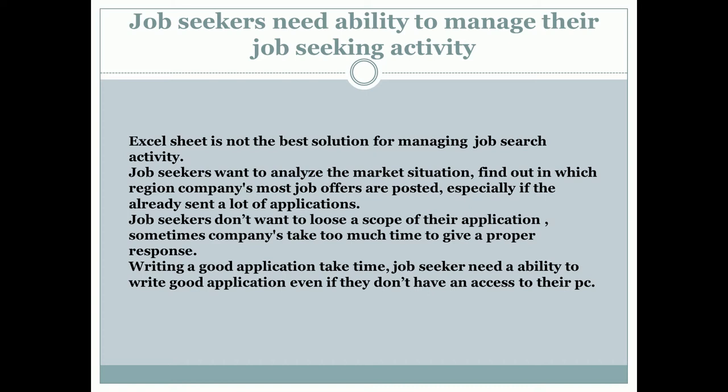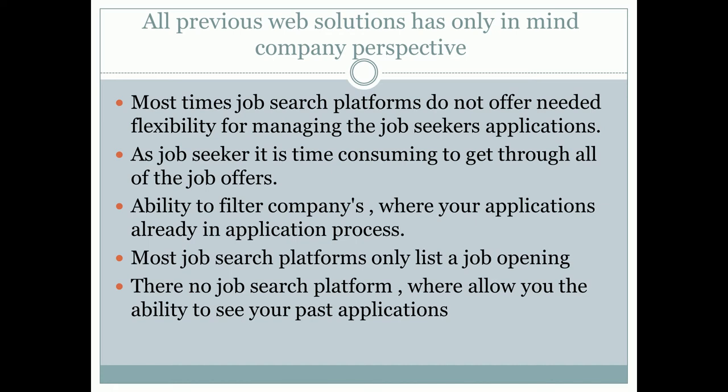Things get even worse because most job search platforms are suboptimal. Did you, as a jobseeker — or maybe as someone working in HR — ask yourself how people actually apply for your company? They go through many pages of different job search results. There are so many job openings. You need to be able to filter companies where you already applied, filter companies where you received a rejection — you don't want to send the same application to the same company twice. Many sites providing such information do not have a meaningful way to store your job search activity.